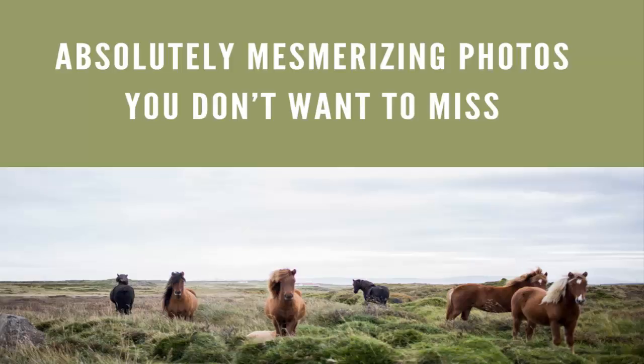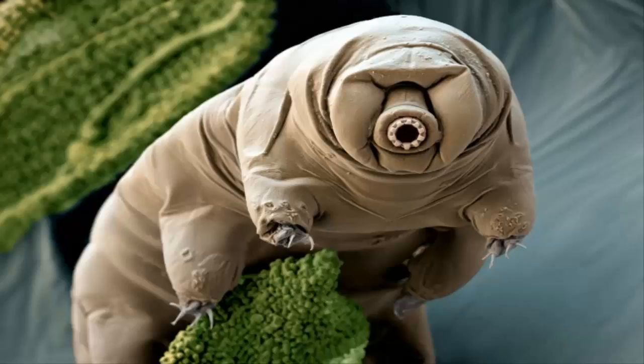A color-enhanced electron microscope photo reveals a half-millimeter-long tardigrade in moss. Called water bears, these eight-legged, alien-looking invertebrates can survive extreme pressure, radiation, temperatures, and years without food.